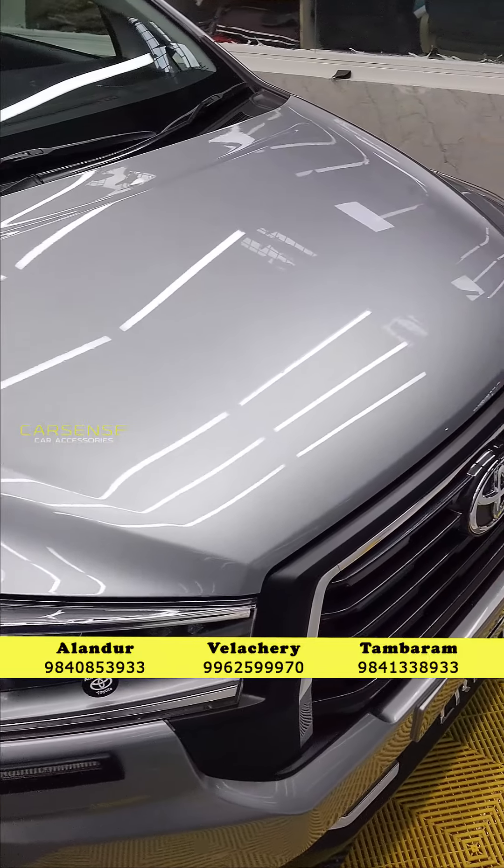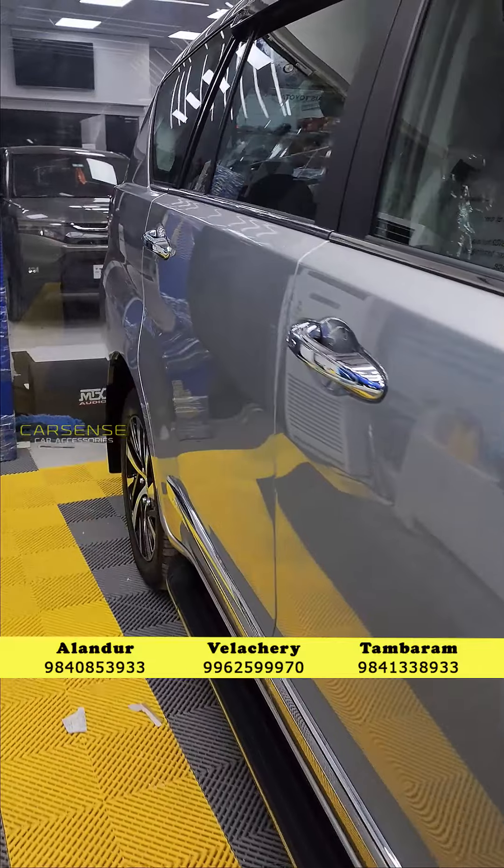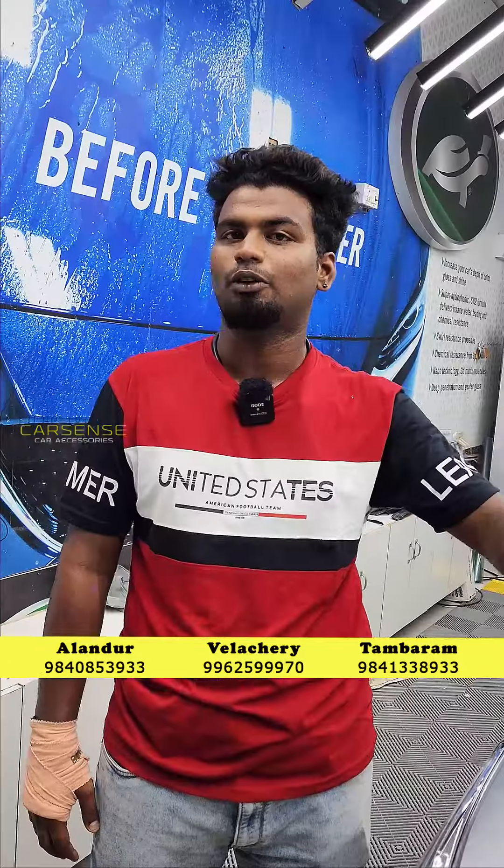With anti-dust protection, you can clean the dust off the surface easily. Three is UV protection, which helps maintain the paint quality.